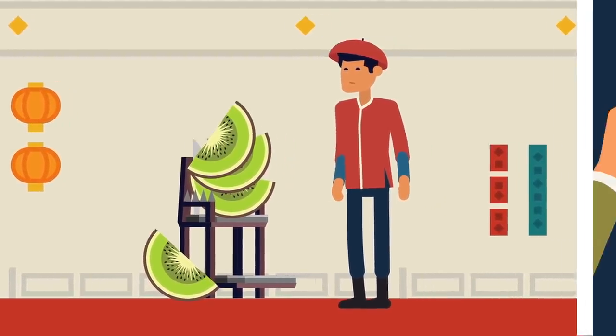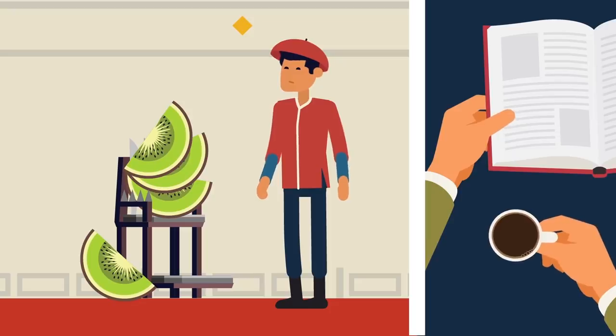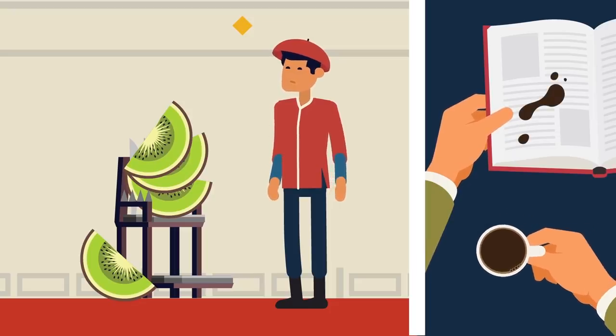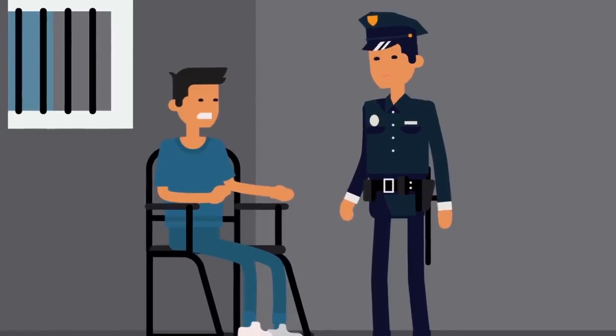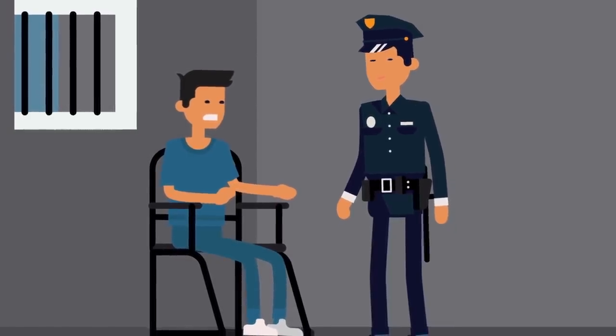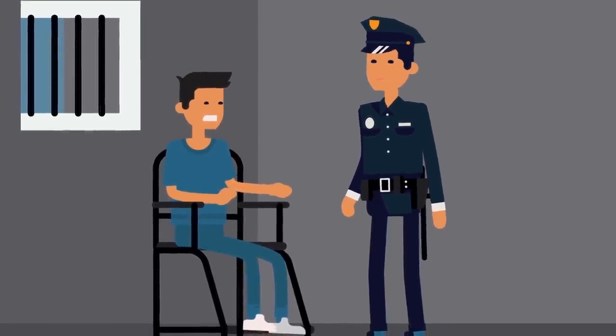Considering that back then you could be flayed alive for defacing a book, you needn't have committed the worst offense to find yourself in the chair. Just so you know, in China today there are still things called interrogation chairs, with something called the tiger chair still in use.